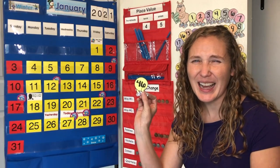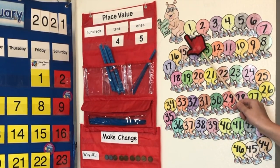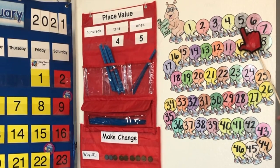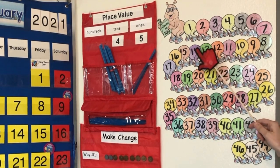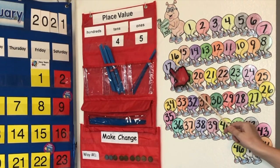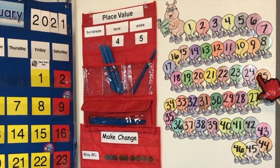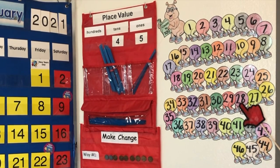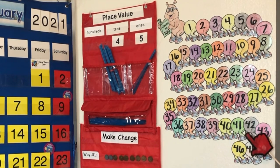Let's add to our doodle bug — 46. Count with me, let's count by ones: one, two, three, four, five, six, seven, eight, nine, ten, eleven, twelve, 13, 14, 15, 16, 17, 18, 19, 20, 21, 22, 23, 24, 25, 26, 27, 28, 29, 30, 31, 32, 33, 34, 35, 36, 37, 38, 39, 40, 41, 42, 43, 44, 45, 46.